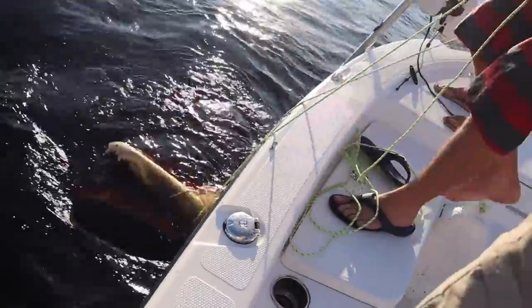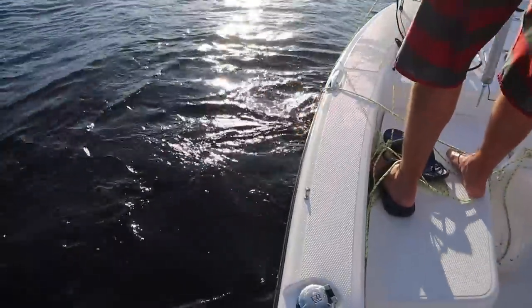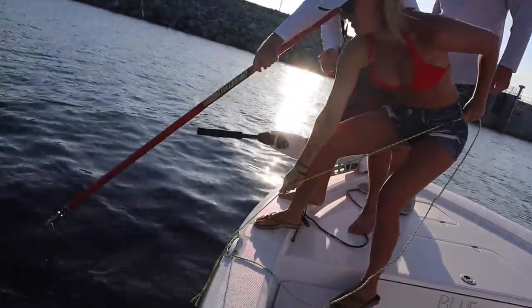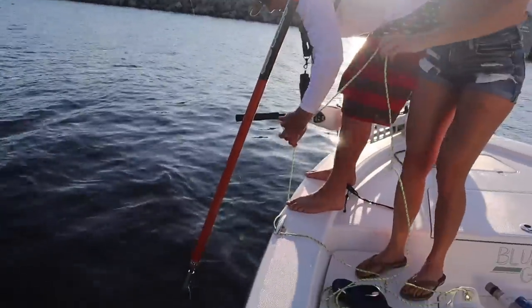You know what that means. Time to bring out the bang stick. Hold this. Put that down. We're going to lose him in a second. Got him in the throat. Don't hit him in the hard plate. Hit him right behind the head.